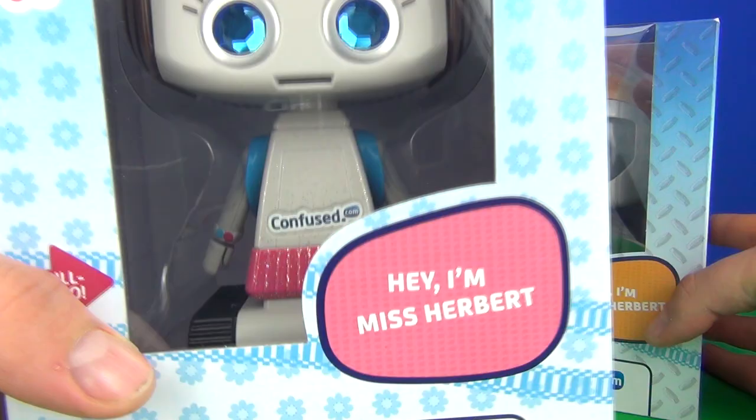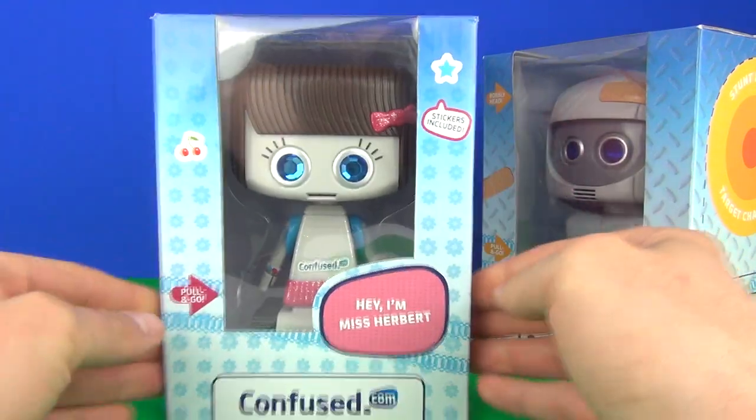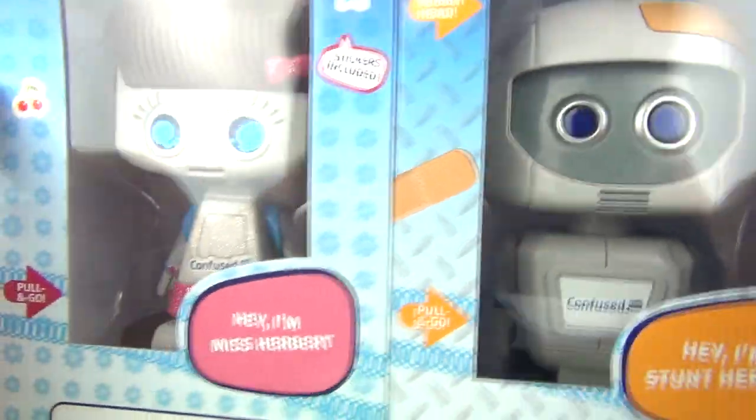What do we get? We get Miss Herbert and we get Stunt Herbert. You will get one of these every time you do take out insurance at Confused.com, and these do look really cool.